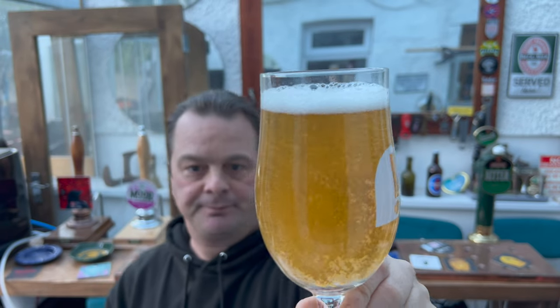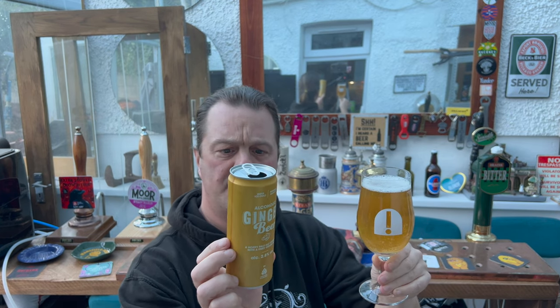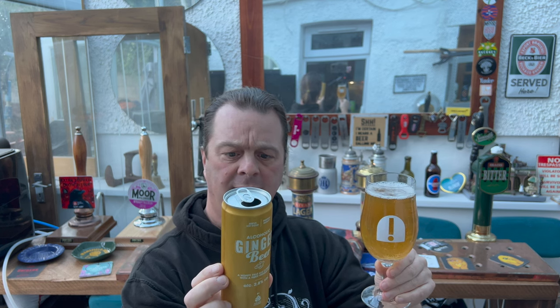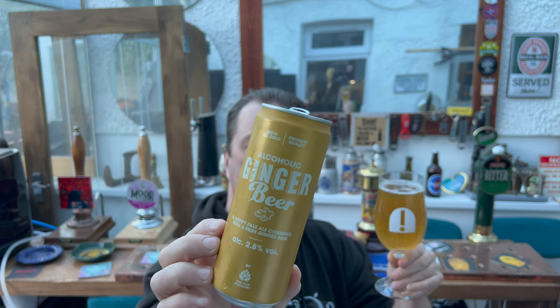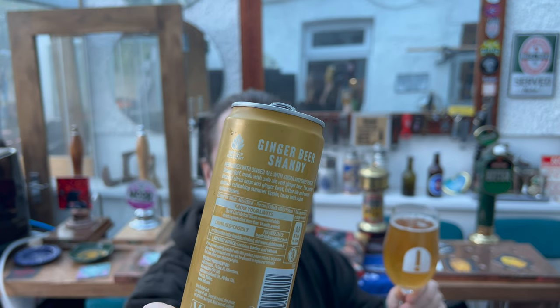It's slightly hazy. Who's it brewed by? Specially produced for Aldi stores — it doesn't say who. Maybe if you guys can comment in the comments box — it's the Hop Foundry — who's made this ginger beer shandy. It's funny though, it's got 'alcoholic ginger beer' on the front and then 'ginger beer shandy' on the back. Which one is it — is it a beer or a shandy? Let's get the aroma.